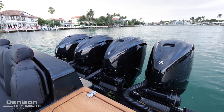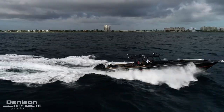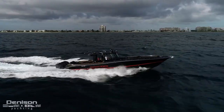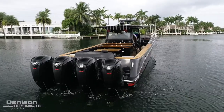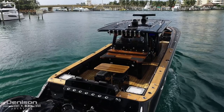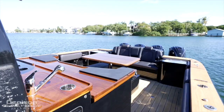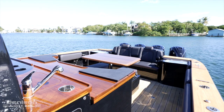Here you'll find quad Yamaha 425s. These four engines give her a comfortable cruising speed of 33 to 34 knots and a top speed of 52 knots. Just forward of her quad Yamahas is the cockpit — this is when you realize that this is not your everyday center console and a fantastic area to enjoy with you and your guests.